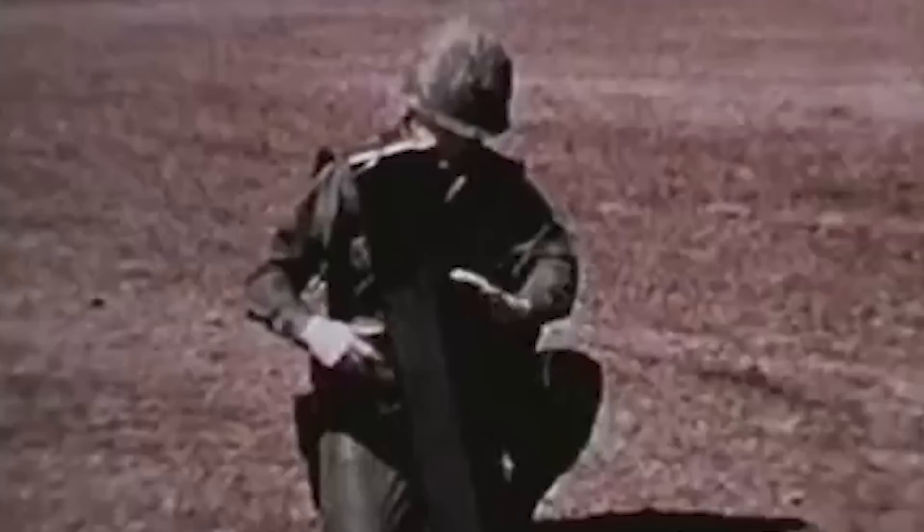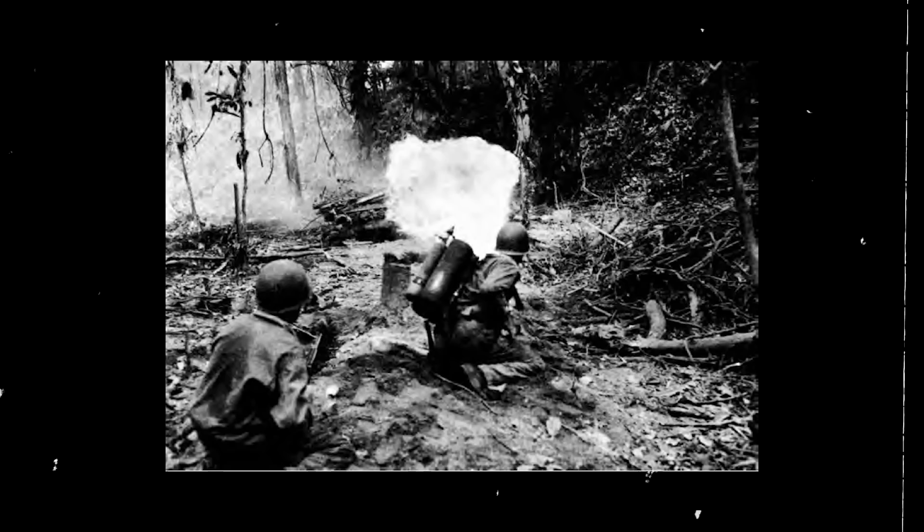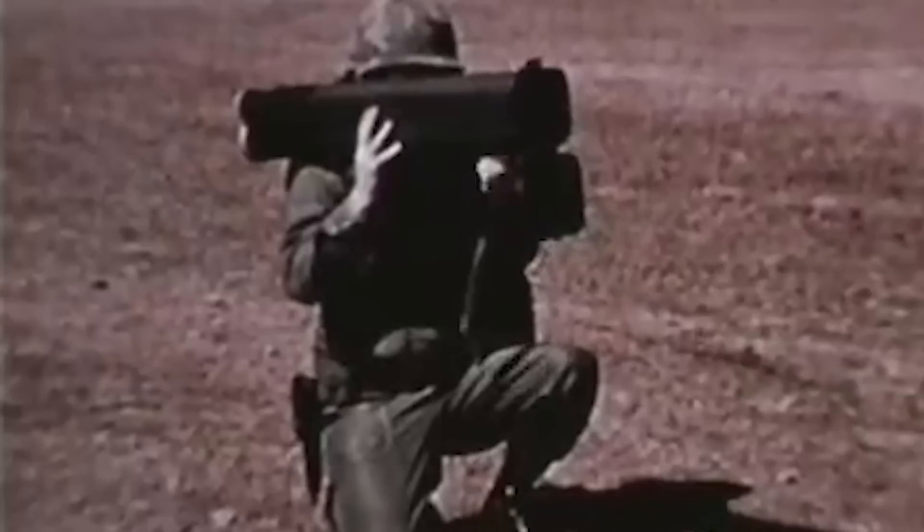Officially labeled a rocket launcher, the M202 Flash stood for Flame Assault Shoulder. It was intended to replace the World War II M1 and M2 flamethrowers that were used as standard incendiary devices by the military all the way to the 1960s. A prototype was tested in the Vietnam War, allowing soldiers to give feedback to improve the flaming rocket launcher.